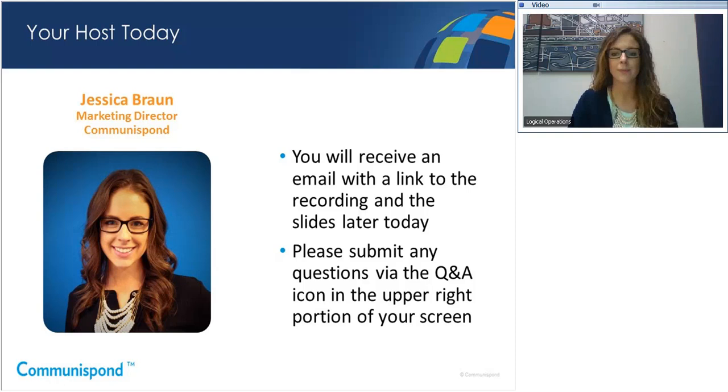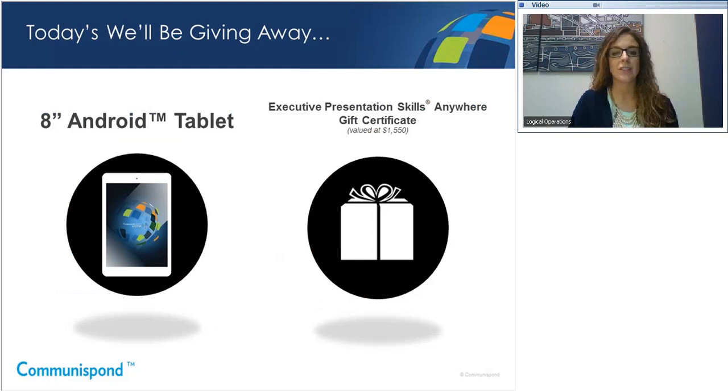We're very interested in your questions, so there is a Q&A icon in the upper right portion of your screen. Please select that icon to submit your questions throughout the webinar, and we'll answer as many as we can towards the end. Finally, at the end of today's session, we'll be drawing names for an Android tablet and also a gift certificate good for an open enrollment session of Executive Presentation Skills Anywhere. The gift certificate can also be used as a $1,550 credit towards a corporate program, and I'll reach out to the winners via email after the webinar.